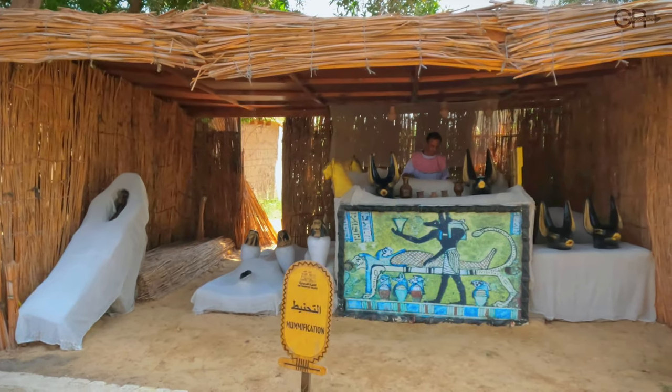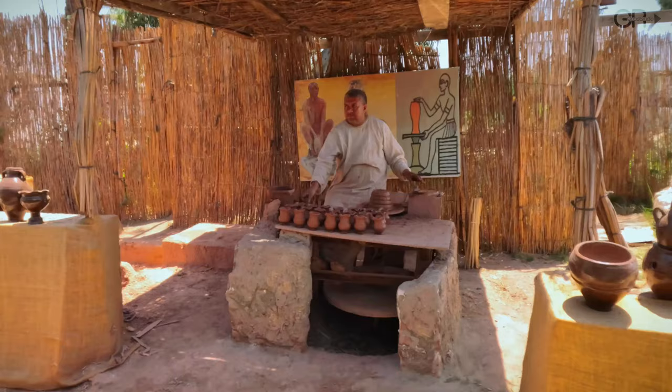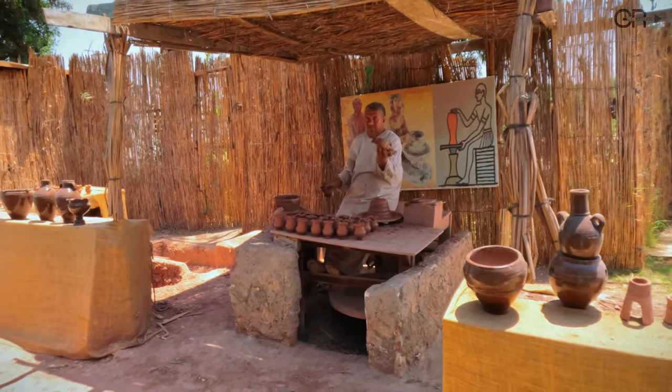Mummification — now we are observing the process of embalming. Pottery making — we are watching a potter making pottery.